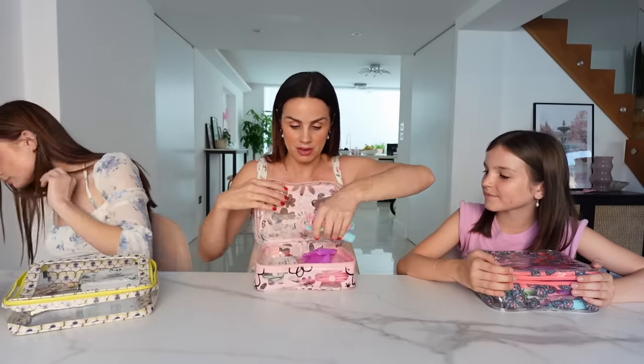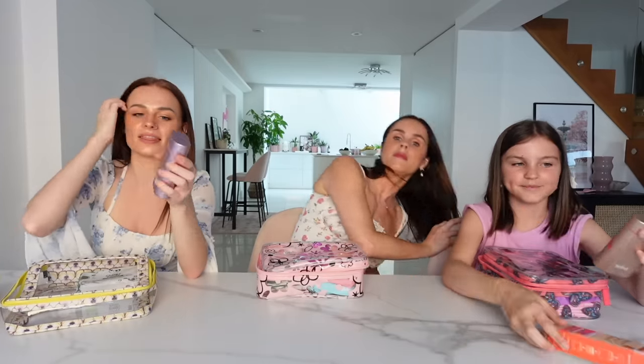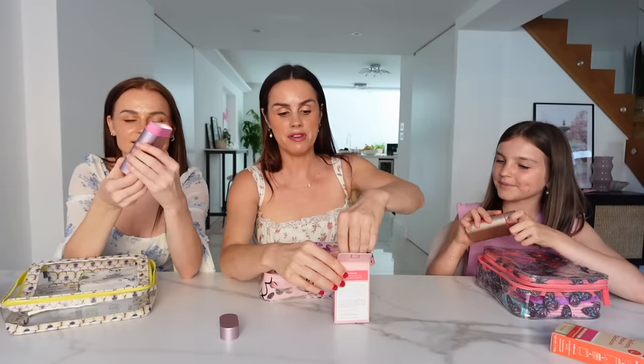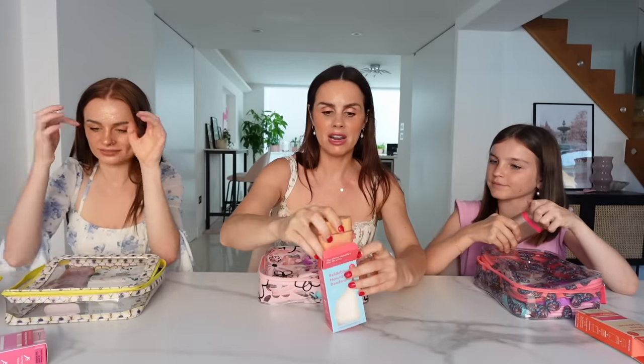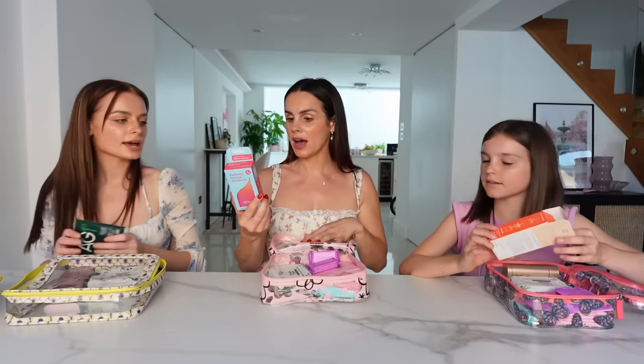Deodorant is an important thing to carry around, so we have Wild deodorant - these are refillable, which is great because you can try different scents next time. It's vegan with all natural ingredients. Mia got jasmine and mandarin blossom, I got a limited edition pomegranate and pink peppercorn, and mine - for fizz fam - is elderflower and cucumber. It doesn't sting or hurt your skin.